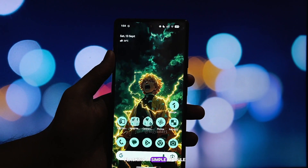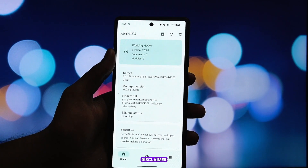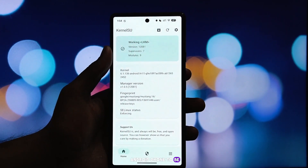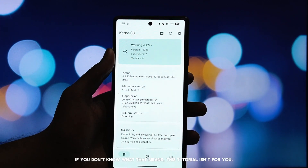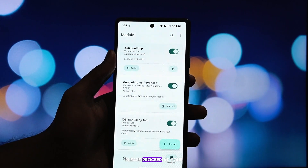We'll do this by flashing a simple module using Magisk. Now, before we start, a quick disclaimer. This method requires your Android phone to be rooted with Magisk installed. If you don't know what that means, this tutorial isn't for you. Please proceed at your own risk.